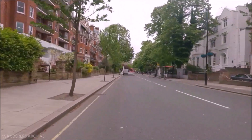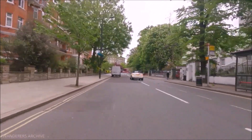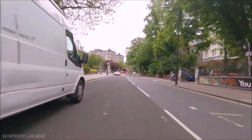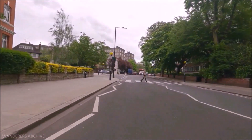EMI's Abbey Road Studios are located at the southern end of the road. Since 1970, this section of Abbey Road has been featured on the London Tourism Circuit. In 2010, the crossing here was given Grade 2 listed building status by English Heritage.